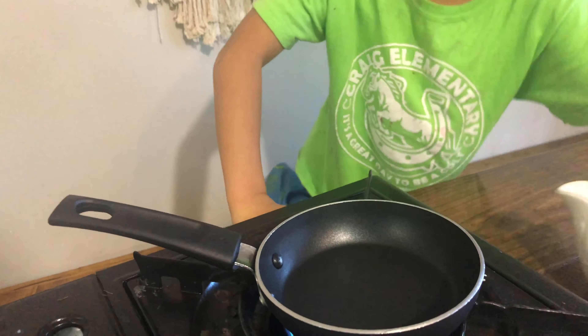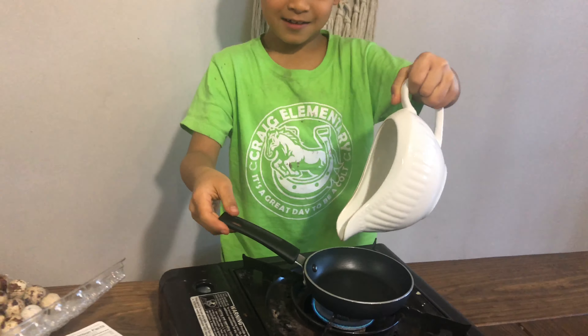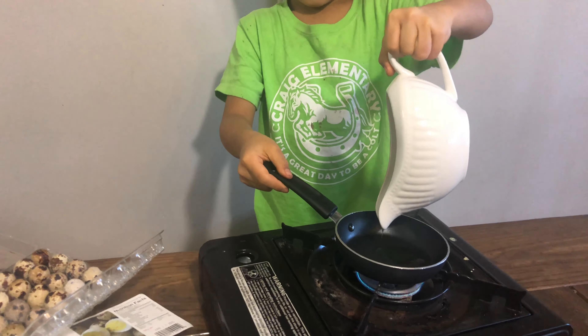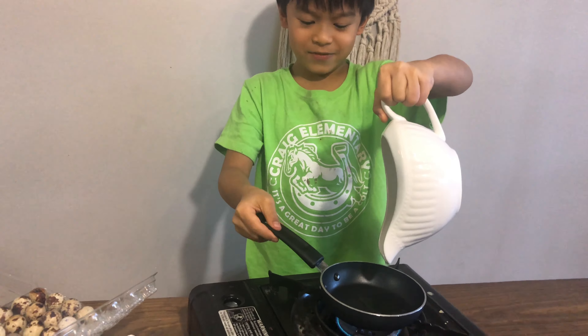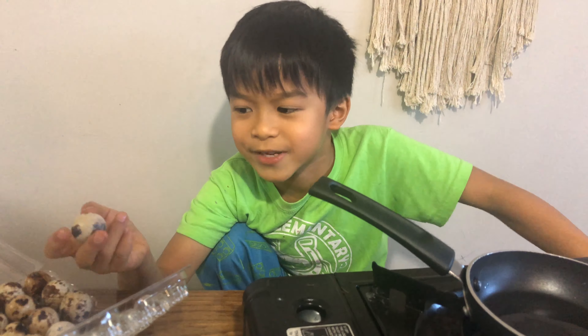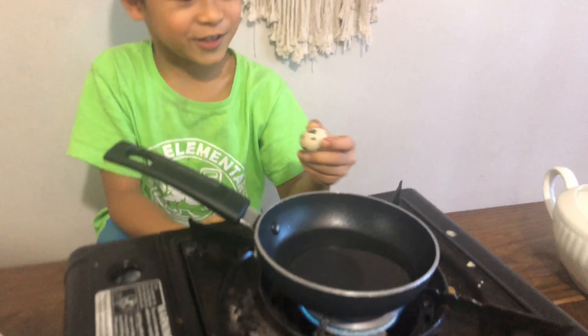We have a little pan for little eggs and we're first gonna pour the oil. Oh, that is so small. All right guys, so we have an egg. We're gonna crack it on one of these pointy things.